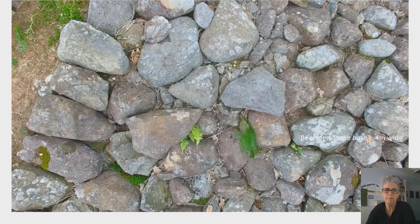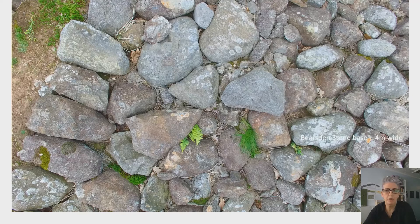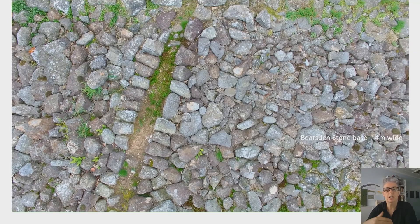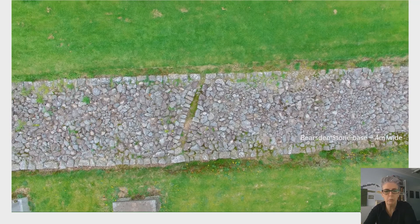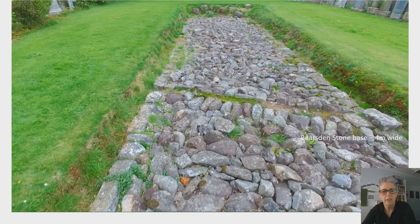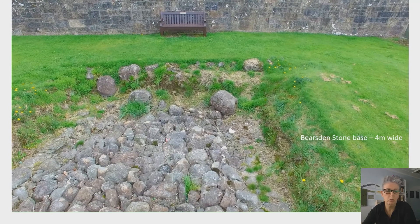Just to give you an even better idea of how that wall base was constructed — here are the foundations at Bearsden Fort, New Kilpatrick. They give us a really interesting understanding and context for that very wide four-metre-wide stone base that was required for the heavy turf wall to sit atop. We can even see that central drainage ditch running through there, just to give you that overview of the structure that would have been at the base to hold the very heavy rampart on top.